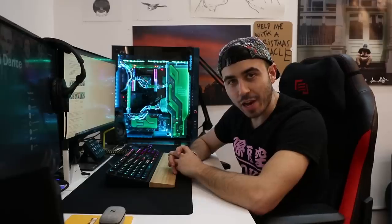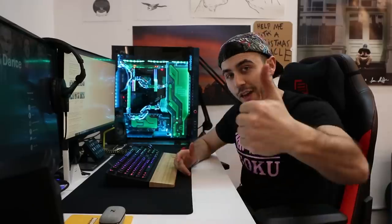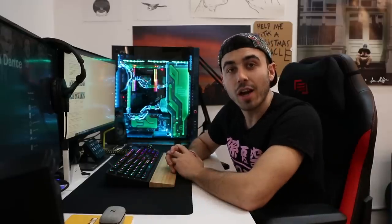Can you believe I have not made a video about my Rurok helmet yet? Funny enough, Rurok reached out to me and wanted to sponsor a video about the helmet, so thanks Rurok for sponsoring this video.